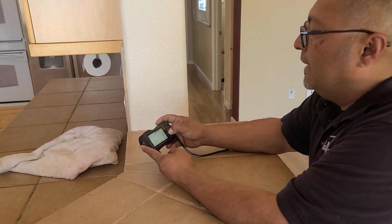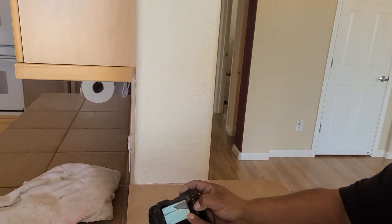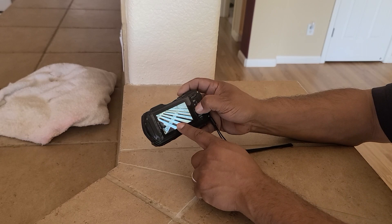We have a lattice-style pergola cover in the front courtyard. On top there are a lot of loose, popped nails, and it's weathered with exposed wood. It's going to rot and start to twist if it's not addressed.